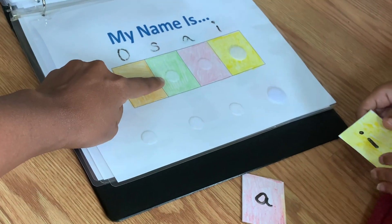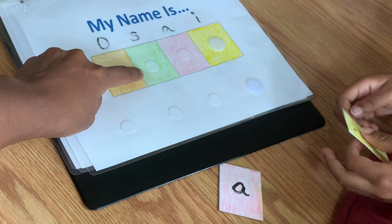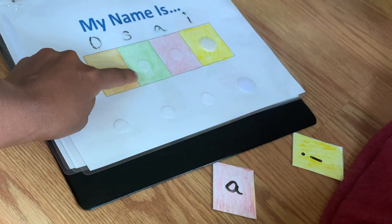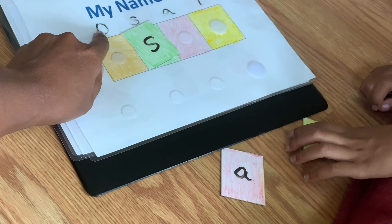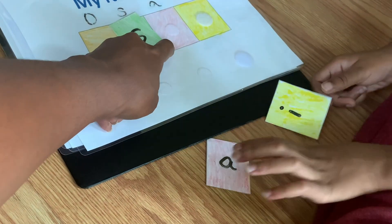We're missing the O — I told y'all this is kind of old and worn. He's supposed to find the letters and put them in order: first O, then S, then A, then I. He used to not want to go in order and just put the letters down whenever he found them, but we're going to go in order.